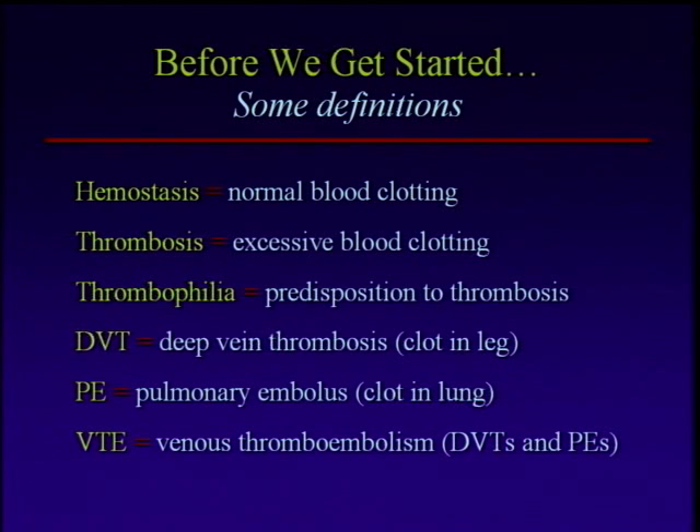Before we get started, I just want to go through some definitions. We talk about a lot of these words, and I think sometimes we forget that some of our terminology can be confusing. So just to be sure we're all on the same page, we want to go through some of these definitions.